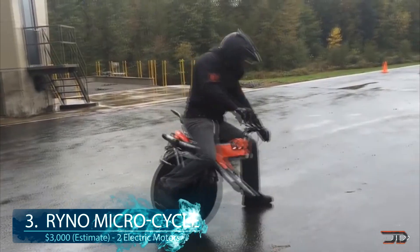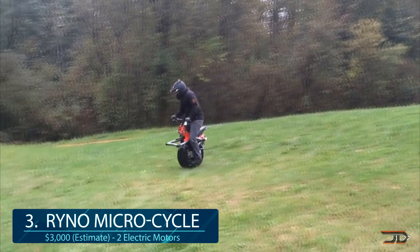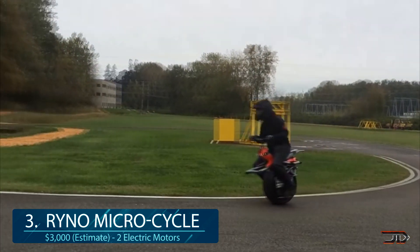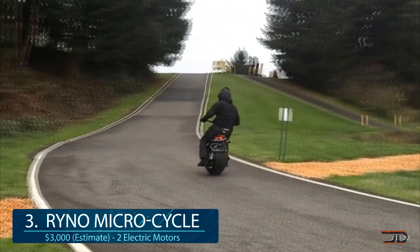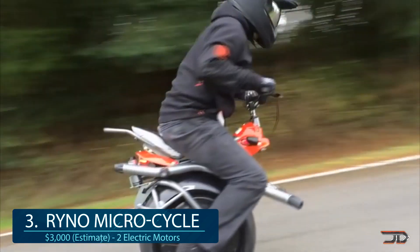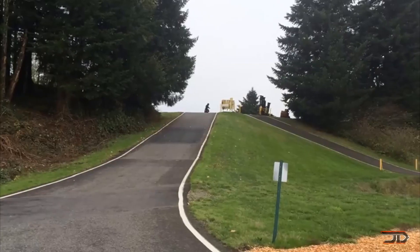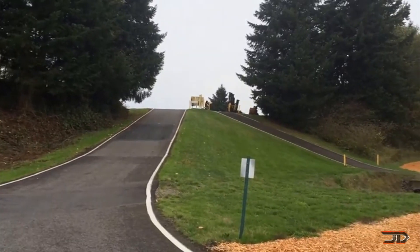At number 3, the Rhino Microcycle. The classic monowheel bike is still kicking around in the prototype phase, which really exemplifies how tough it can be to bring a product from prototyping to mass production. The Microcycle is a self-balancing design, and it's a little bit slower with a top speed of 10 miles per hour. But it's outfitted with a shock absorber,